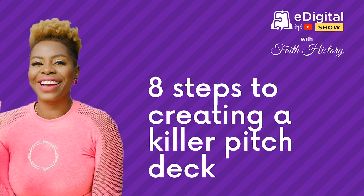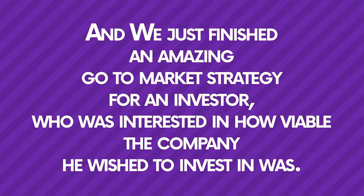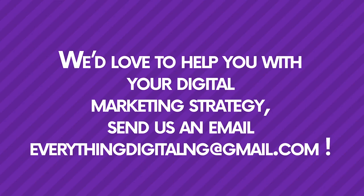The African business landscape is ripe with amazing new business opportunities right now, and we've just finished an amazing go-to-market strategy for an investor here at eDigital Africa. If you're an investor interested in a company but not sure if you should put your money there, we'd love to help you do the research and decide. Also, if you're a founder planning to launch your own app or platform, reach out to us — we'd love to help you with your digital marketing strategy. Just send us an email: everythingdigitalng at gmail.com.